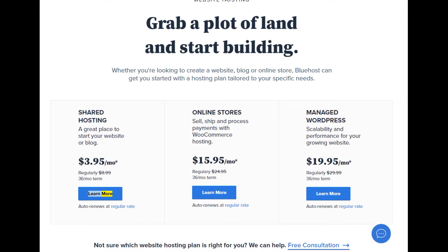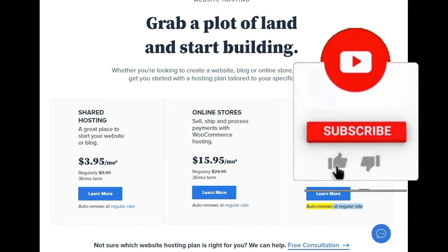Learn more — auto-renews at regular rate. Online stores: sell, ship, and process payments with WooCommerce hosting at $15.95/mo (regularly $24.95/mo term). Managed WordPress: scalability and performance for your growing website at $19.95/mo (regularly $29.99/mo term). Learn more — auto-renews at regular rate.